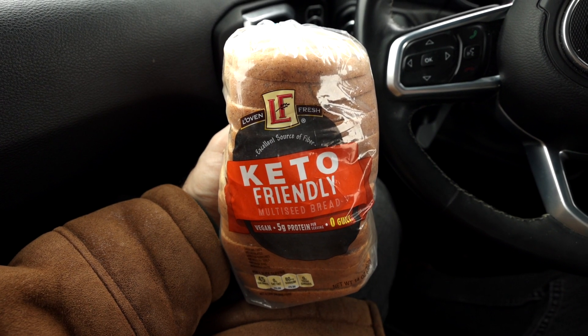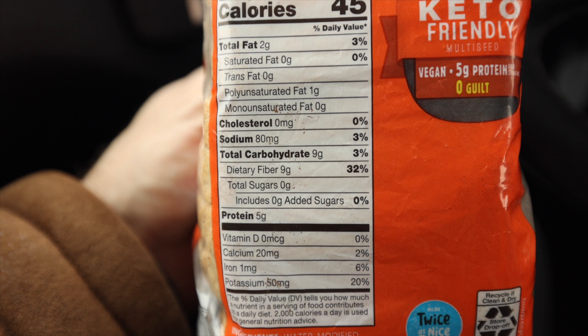Of course I have to mention the keto bread that Aldi sells by Love and Fresh — it's one of the most popular keto items they sell. This bread isn't a snack on its own but you can make a ton of snacks with it or use it for sandwiches. Now I'm not saying this is clean keto or strict keto — if you're following that approach, check out the bread recipes on my channel. But if you're following a more flexible keto approach, there's no reason why you can't have a couple of slices and stay in ketosis, because every slice has zero grams of net carbs. It's just $3.99 a loaf at Aldi, making it one of the most reasonably priced keto breads you can buy.